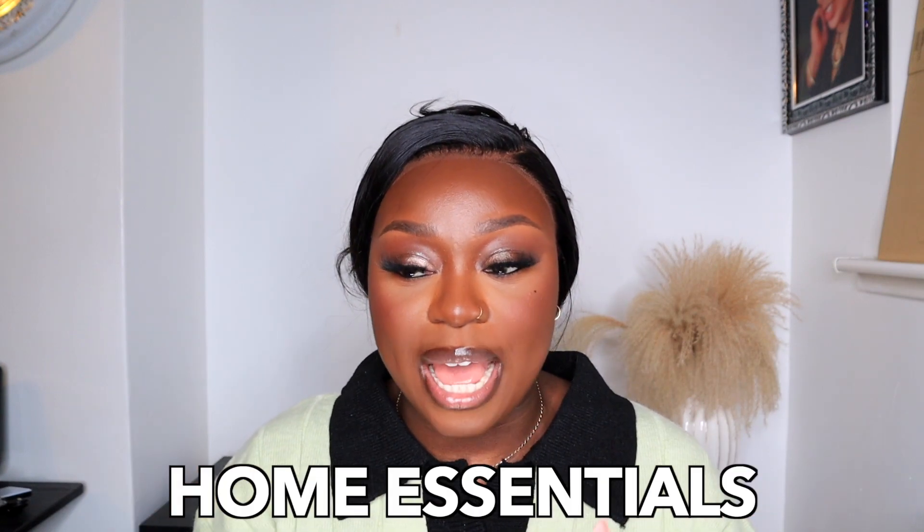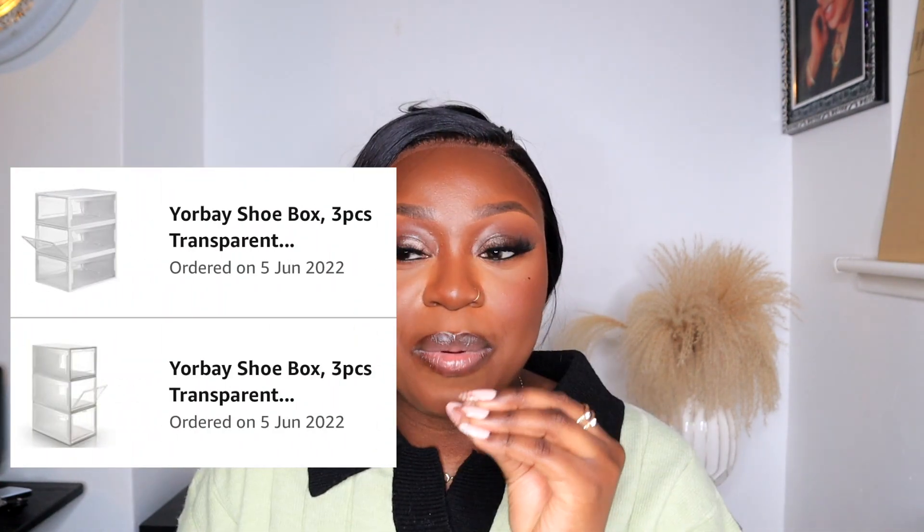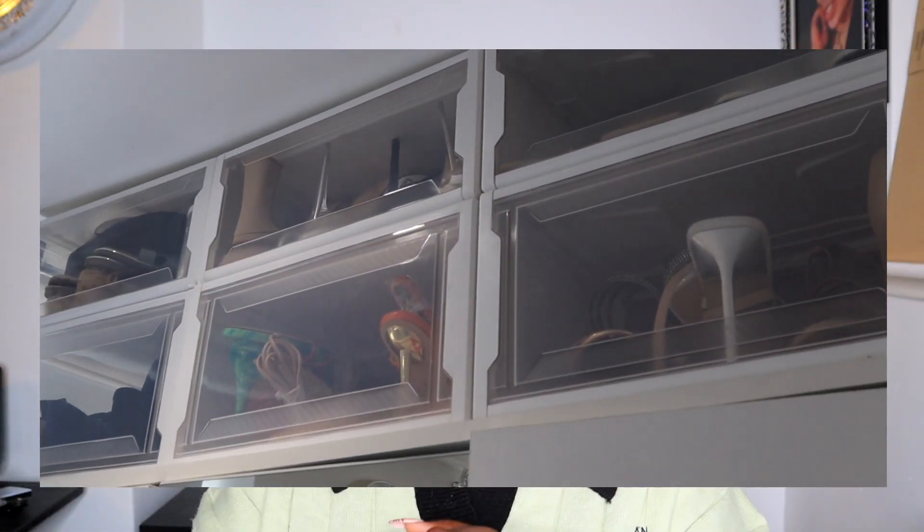Next category is home essentials and decor. One of the products that has changed my room are these shoe organizers. I was having so much trouble storing my shoes because I'd forget what heels I had and end up buying the same ones. I got these clear box shoe organizers — they fit on top of my wardrobe perfectly, I can see what heels I have, and it keeps my room looking so clean and organized.